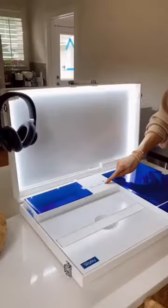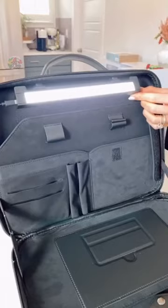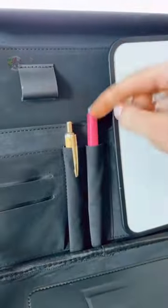Remember this 15-in-1 portable workstation in a briefcase? There's officially a mini version. This 12-in-1 case comes with an LED light, removable whiteboard, organizational space for pens, business cards, notebooks, and tablets.